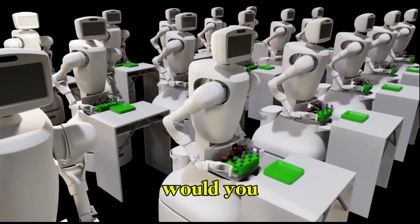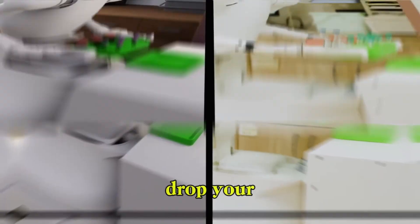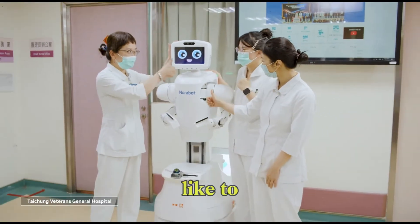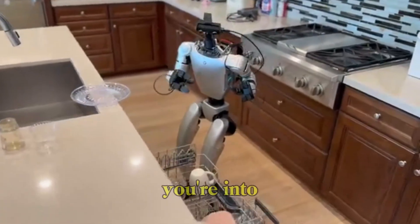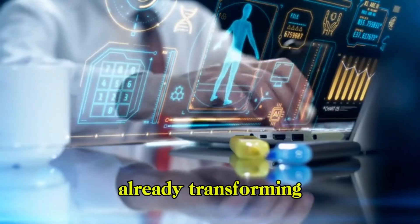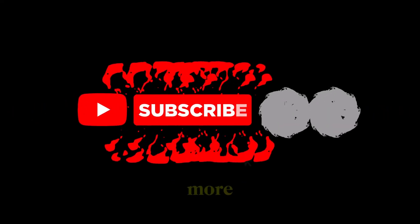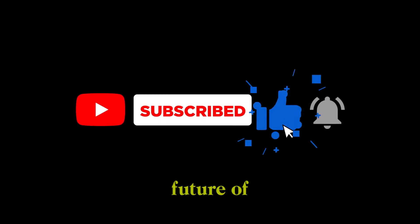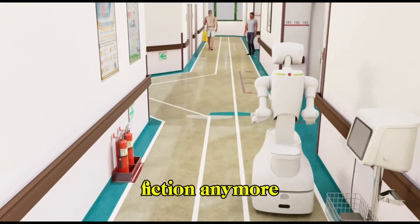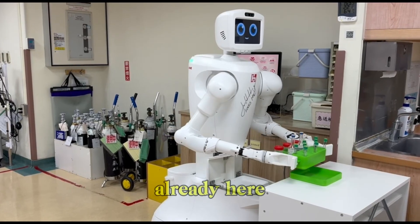So what do you think — would you trust a robotic nurse to take care of you or your loved ones? Drop your thoughts in the comments; we're curious what the future of healthcare looks like to you. And if you're into real-world robotics, AI breakthroughs, and future tech that's already transforming lives, don't forget to like this video, subscribe for more, and share it with someone who needs to see what the future of healthcare really looks like — because this isn't science fiction anymore. This is the future, powered by AI, built for care, and it's already here.